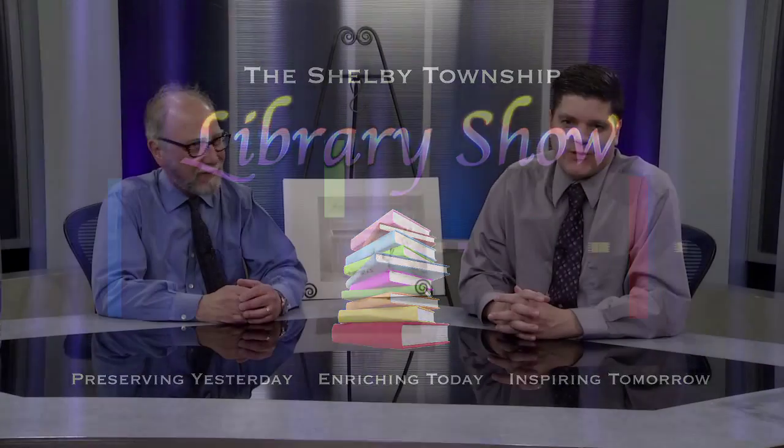Hi, welcome back to the Library Show. I'm Paul Morrow, the producer of the Library Show. It's rare when I get a chance to get in front of the camera, but today we have a very special guest, Howard Fritzen, who is a children's illustrator and author. Howard, welcome to the show. I'm very happy to be here. Thanks.